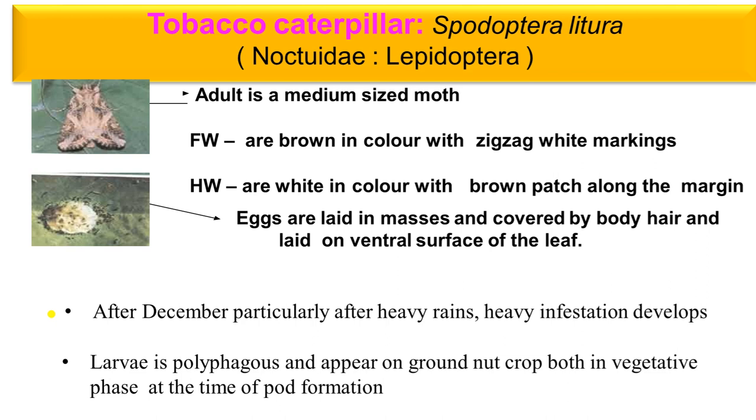These insects also lay eggs in masses — in groups together. The female covers the egg mass with her anal hairs to protect them from environmental factors and other predators. After heavy rains — particularly after the rainy season — the effect of these insects is more pronounced.